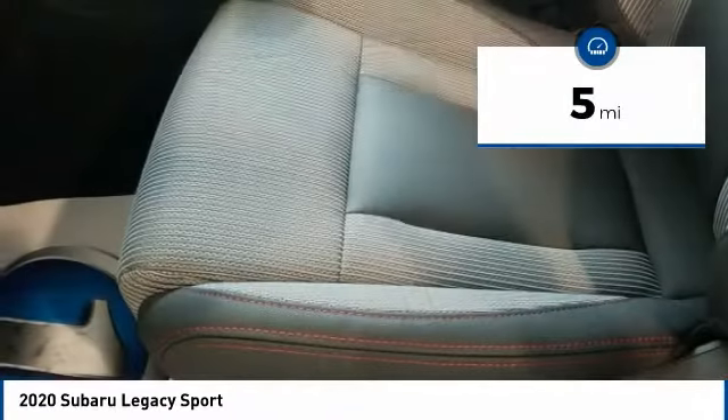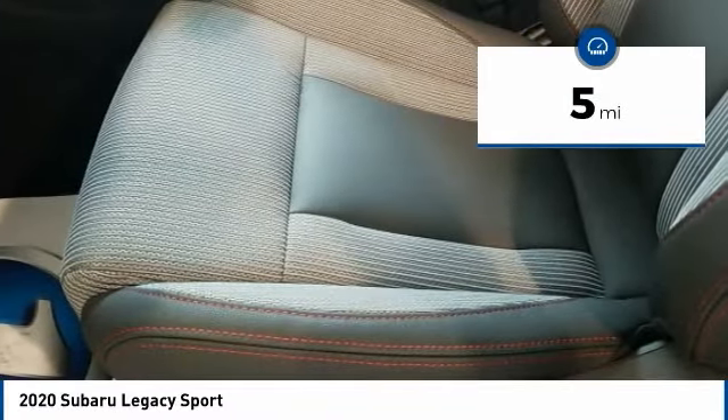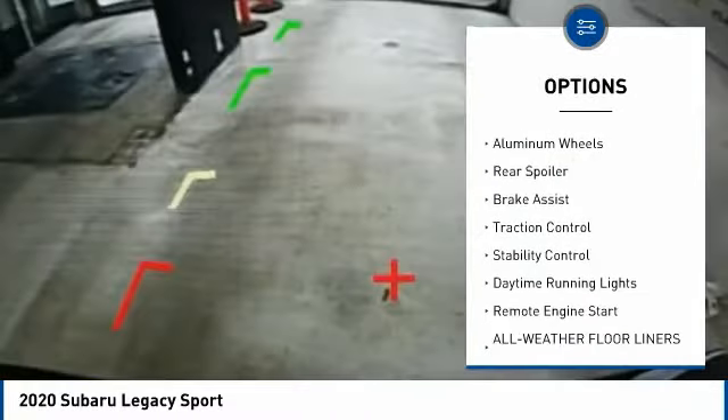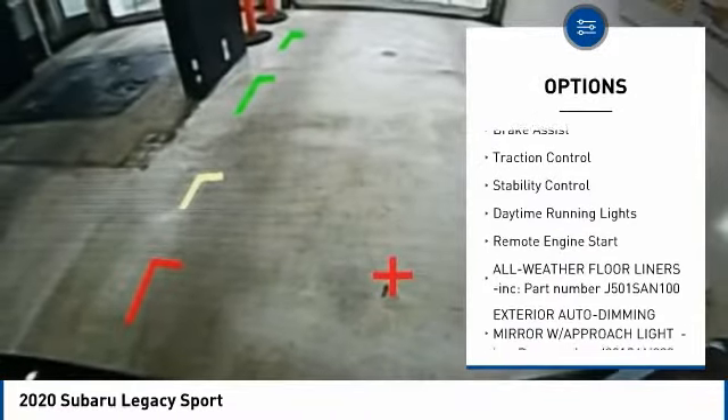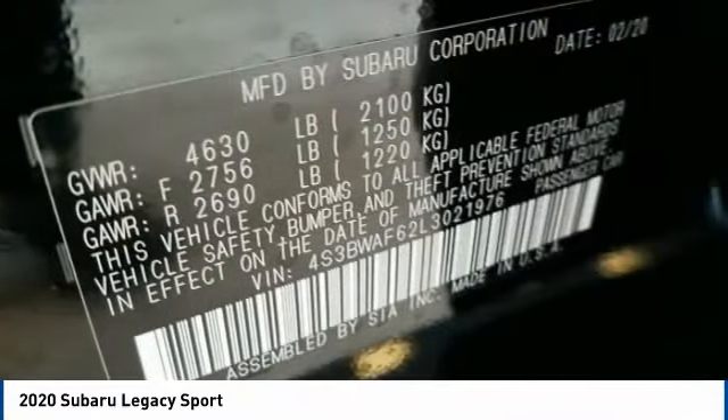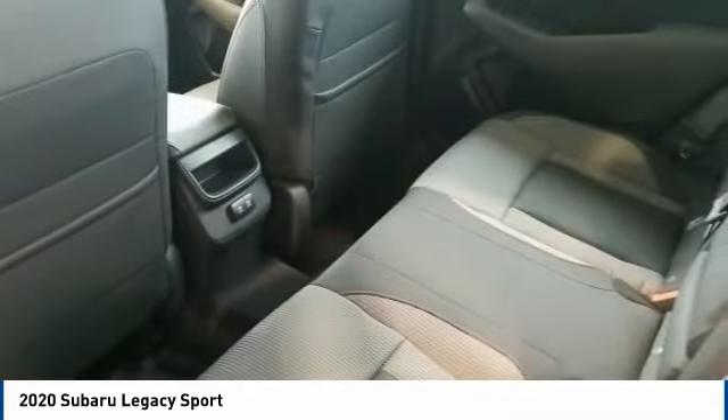This vehicle has less than 100 miles. Here are some of this vehicle's great options: tire pressure monitor, all-wheel drive, heated mirrors, aluminum wheels, rear spoiler, brake assist, traction control, stability control, daytime running lights, and remote engine start.